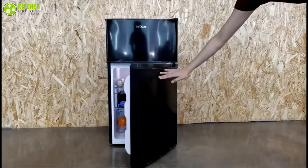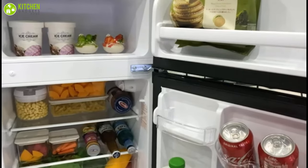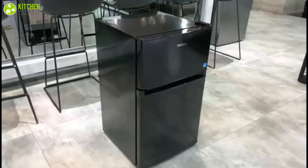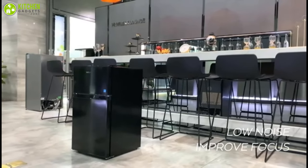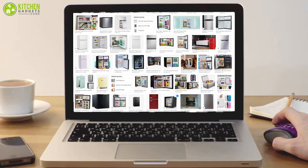A mini fridge is an essential appliance for any small kitchen or dorm room. It can help you store food, skincare products, or food for your baby, thus avoiding contamination. These come in a variety of sizes and shapes, so you can keep them on the countertop or under the cabinet. They are very affordable too, but with so many different configurations and sizes, it can be tricky to decide which is the best mini fridge for you.